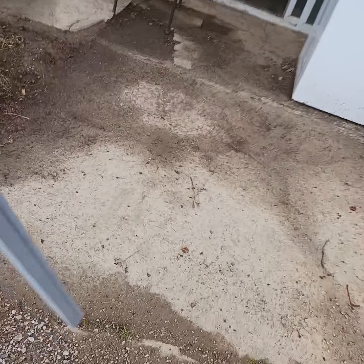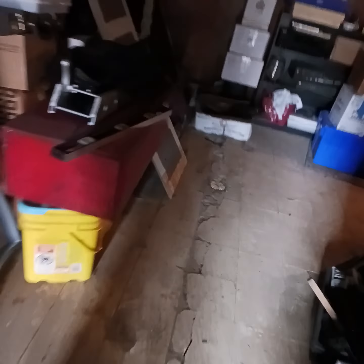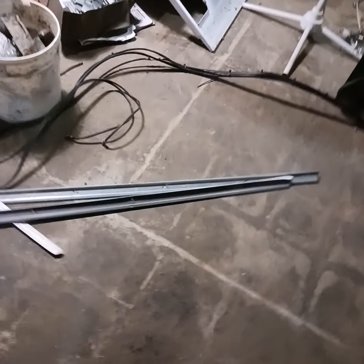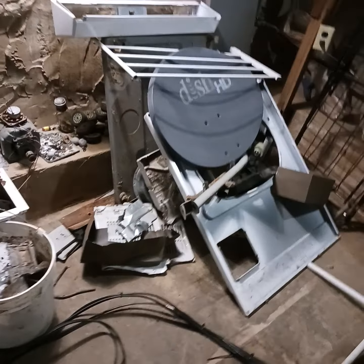There I am bringing the metal in, and I'll show you where I'm putting it. Bringing it in the back door of the house — I can work on it at my leisure in the dryness and comfort of my basement. And this is my little scrap metal pile.